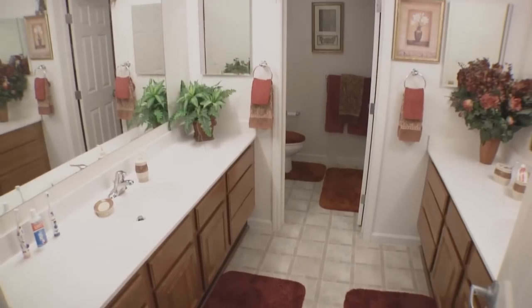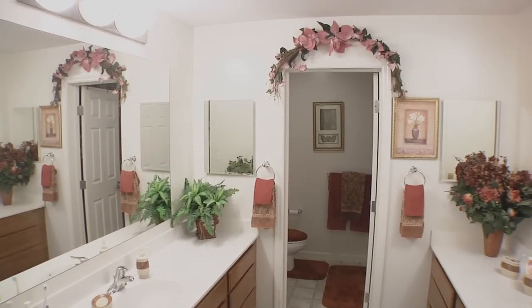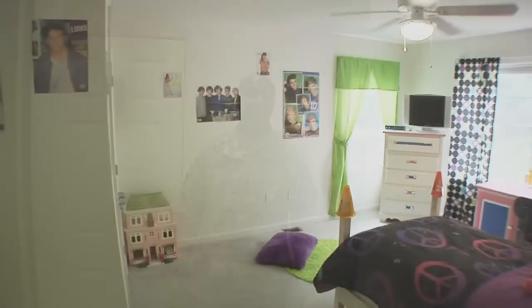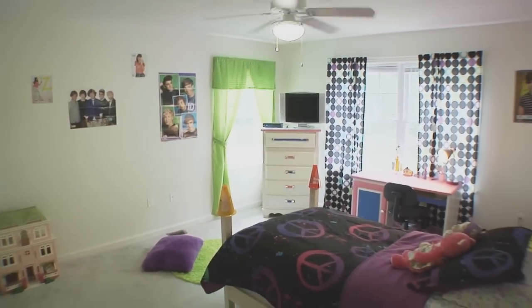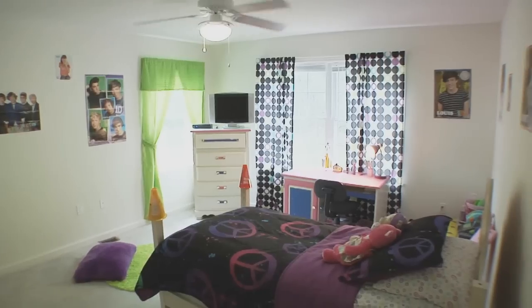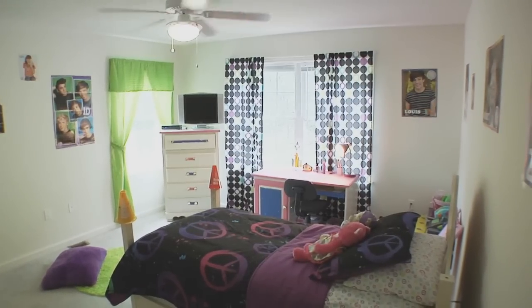The upstairs bathroom is great. It has double sinks, counter space on both sides, and a separate toilet and shower area. The third bedroom belongs to my daughter — this is actually the largest bedroom. You have a lot of great light and it comes standard with the ceiling fan and light fixtures.